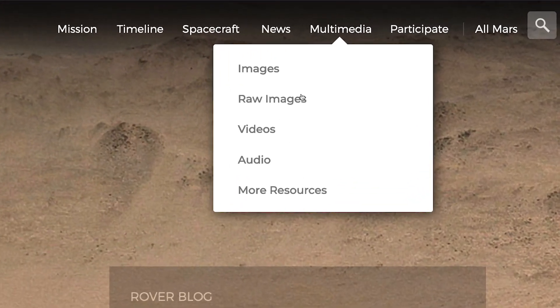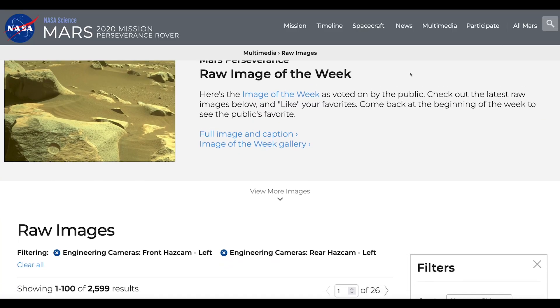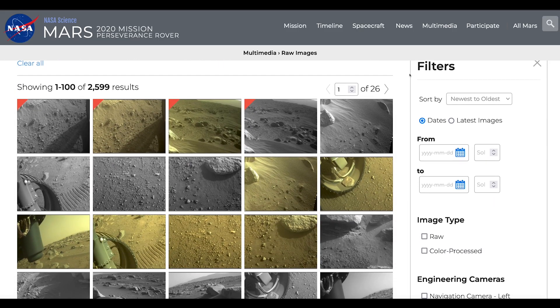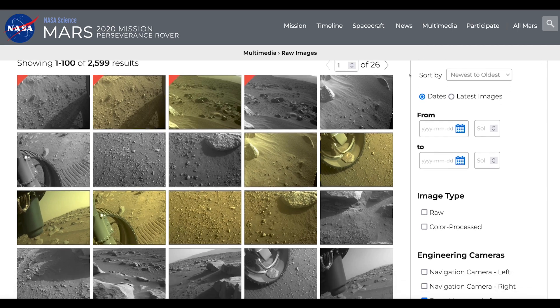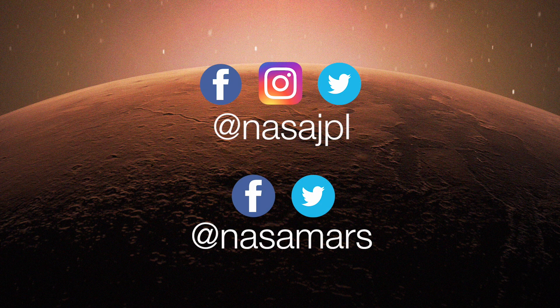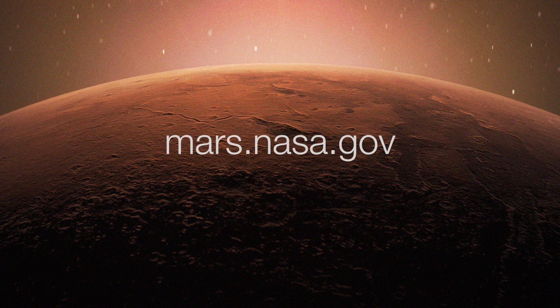The Mars explorers will document the journey along the way. And you can make your own discoveries! Visit the raw image pages to see the latest images every day, and vote for your favorites. To get the latest updates, follow @NASA_JPL and @NASAMars on social media, or take a deeper dive on the mission websites at mars.nasa.gov.